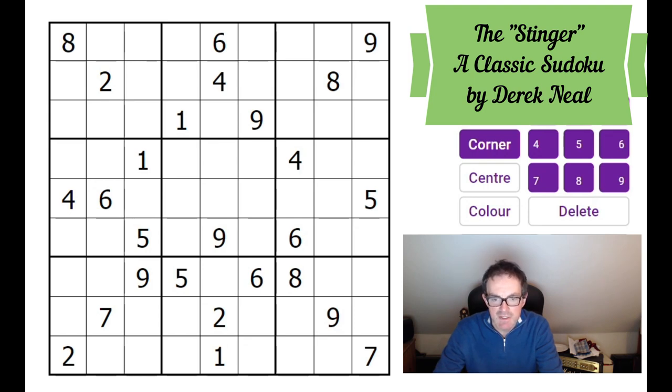Today's puzzle is a classic Sudoku constructed for us by Derek Neil. Derek has been a bit of a star on the channel — last year he created a whole new Sudoku technique for very difficult puzzles called the slot machine, which was very popular. He's also got into constructing puzzles and his puzzles feature in our classic Sudoku app. Today's puzzle is called the Stinger, and he's been compiling it while ill with the flu. It looks like a very pretty Sudoku, though I suspect it's going to be rather difficult.